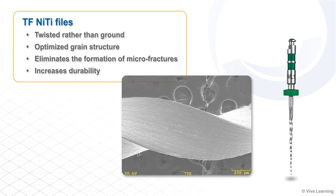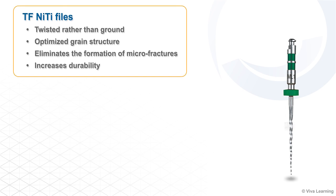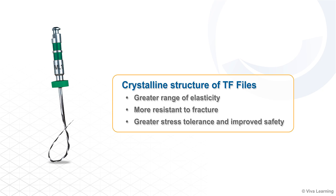The TF Adaptive System makes the proven TF nickel-titanium file system even better. Built with TF's R-phase heat treatment technology, the adaptive system files are twisted rather than ground. This optimizes their grain structure and eliminates the formation of microfractures, making the files even more durable. The crystalline structure also gives the files a greater range of elasticity, making them more resistant to fracture, while allowing for greater stress tolerance and improved safety.